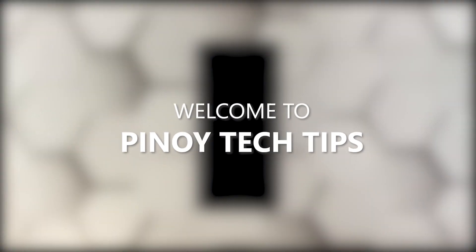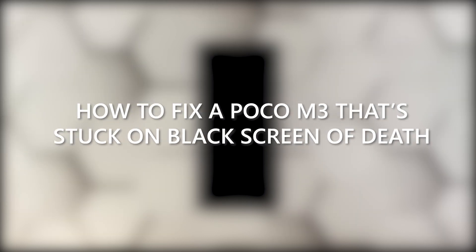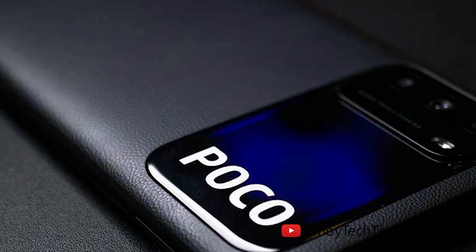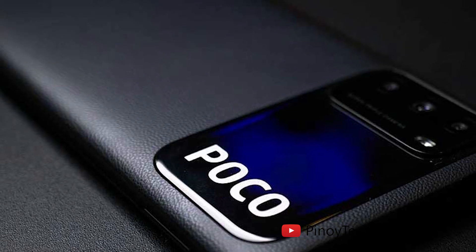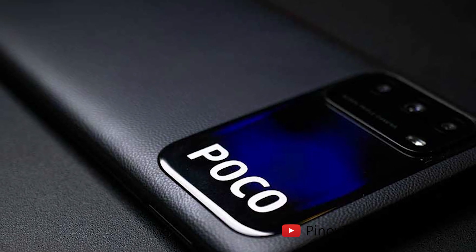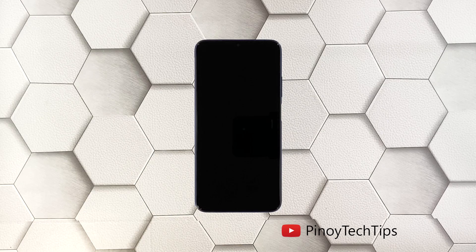Hey guys, welcome to our channel. In this guide we will show you how to fix a Poco M3 that is stuck on a black screen of death and won't respond. When a smartphone gets stuck on a black screen and won't turn on, the problem can just be a minor firmware issue, as long as it's not caused by hardware damage. You may only need to do one or a couple of procedures to fix this.